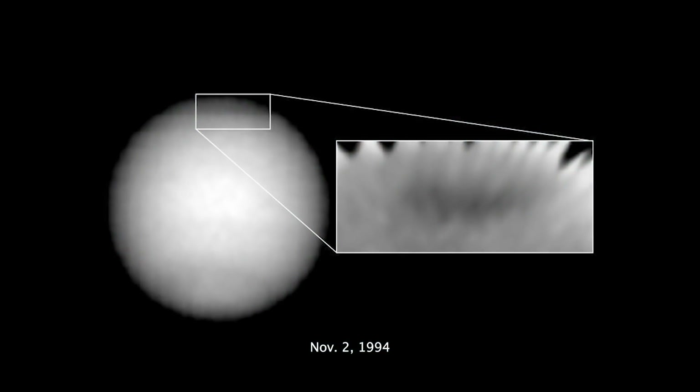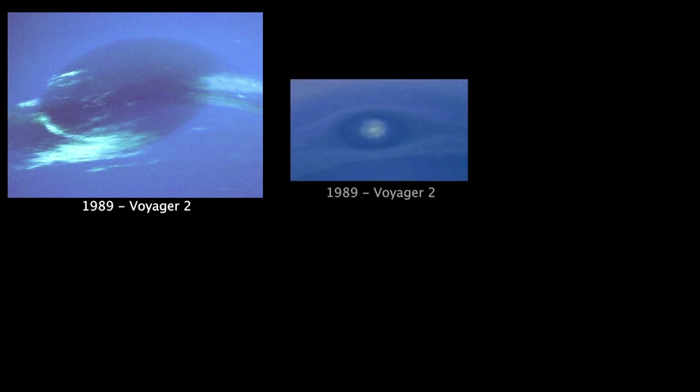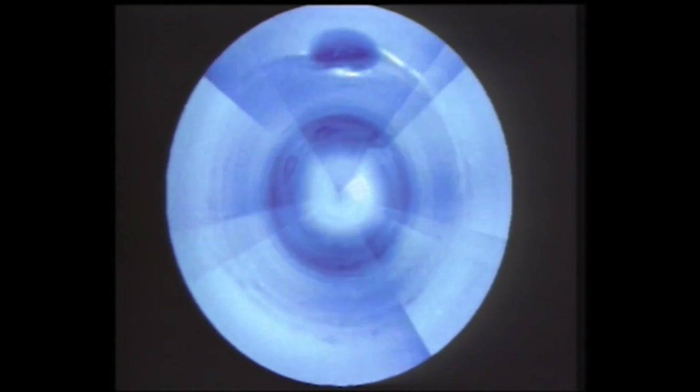Instead, there was a new storm in the Northern Hemisphere, which was named the Northern Great Dark Spot. Since then, that spot has also disappeared, and now in total we've observed five different dark spots on Neptune. We can see that large storms on Neptune form and dissipate much more rapidly than storms on Jupiter, and there's a lot of diversity in what Neptune's storms look like and how they move.